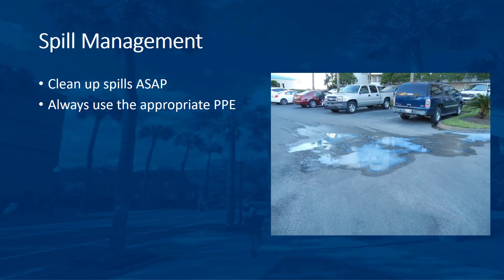What happens if you have a spill? Clean up spills as soon as possible. Unmanaged spills may quickly move into surface waters and injure plants and animals. It is essential to be prepared for major or minor spills. The sooner you can contain, absorb, and dispose of a spill, the less chance there is that it will cause harm.